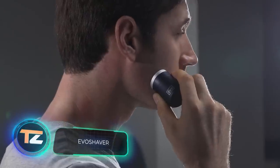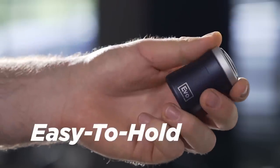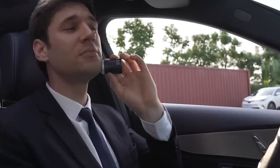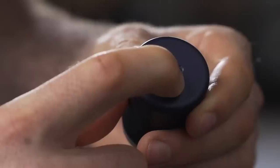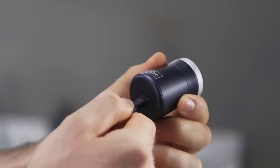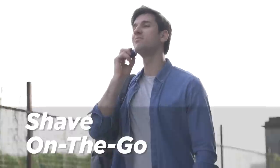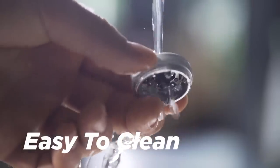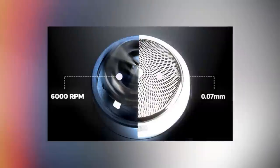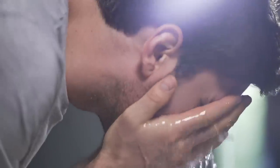EVO SHAVER — this is probably the world's tiniest travel shaver. It's less than six centimeters in height, four centimeters wide, and weighs only 70 grams. At the same time, the device has an ergonomic shape and fits comfortably in the palm of your hand. You can charge it in just an hour and a half, and the EVO SHAVER will then work for up to 35 minutes. Since shaving takes about two minutes on average, that means there's enough time for as many as 20 procedures. The manufacturer claims it provides a cleaner and safer shave than many regular shavers, thanks to the mesh which is only 0.07 millimeters thick. This product will cost you at least $39.